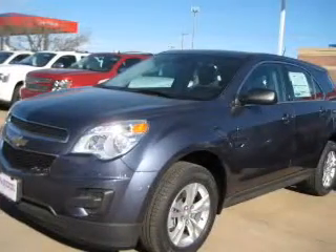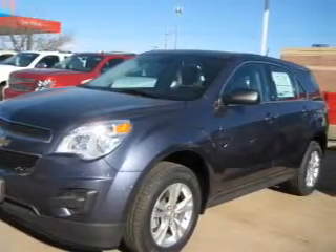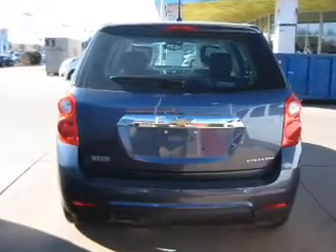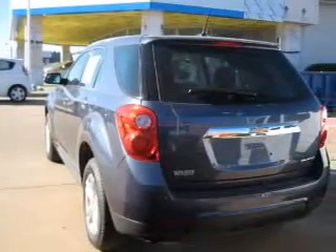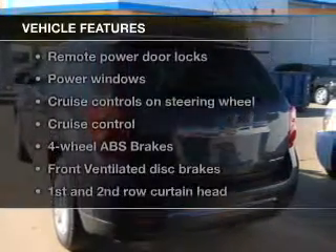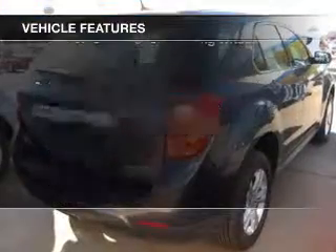The powertrain includes front wheel drive with an efficient four-cylinder engine driven by a six-speed automatic transmission. Premium wheels lend a distinctive appearance. Brake safely with the anti-lock braking system, and with these notable features you won't want to miss out on the opportunity to own this amazing ride.